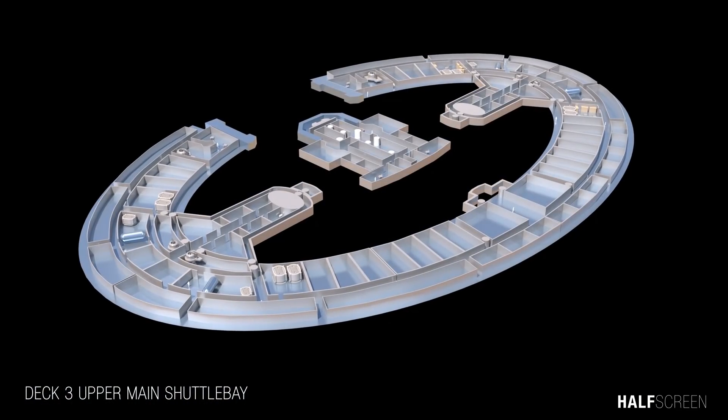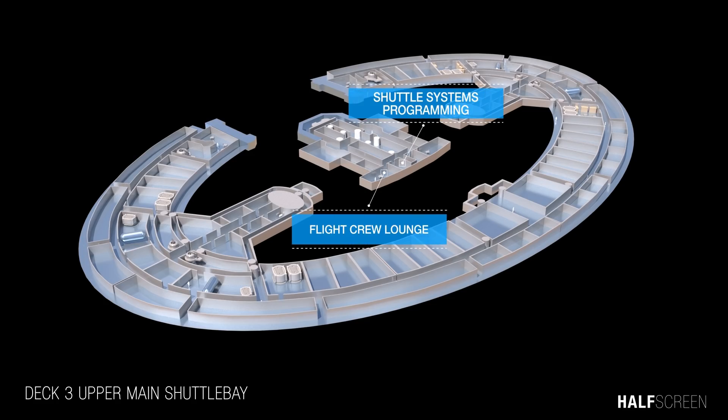Heading down to decks 3 and 4, these decks were dedicated to the shuttle bay — a facility on the starship where shuttlecraft would launch, receive, store, and be maintained. Most shuttle bays were equipped with a tractor beam emitter to facilitate the landing procedure. On deck 3 was the flight crew lounge and shuttle system programming.